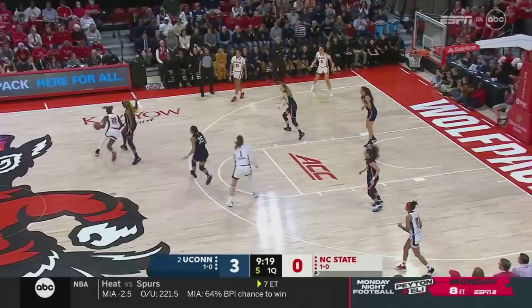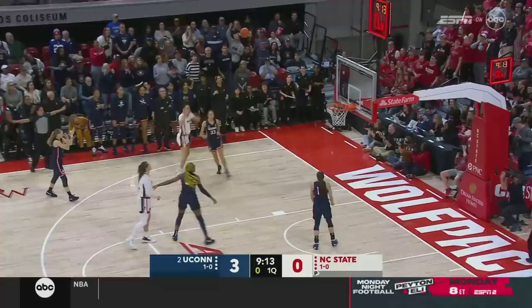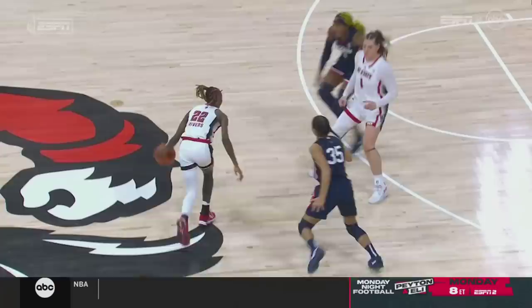Shot clock down to five. Good hedge there from Edwards — nowhere to go for Rivers. She gives it up and the shot clock expires. Aaliyah Edwards is an outstanding perimeter defender. You saw her hedge out and help. She has quick feet, she has long arms, and she can stay in front of a guard.